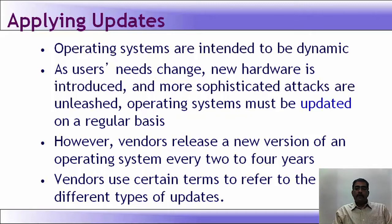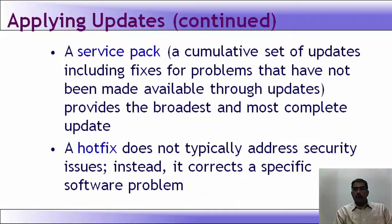Vendors use certain terms to refer to different types of updates. A service pack is a cumulative set of updates, including fixes for problems that have not been made available through updates. It provides the broadest and most complete update — a collective set of updates including fixes for identified problems.